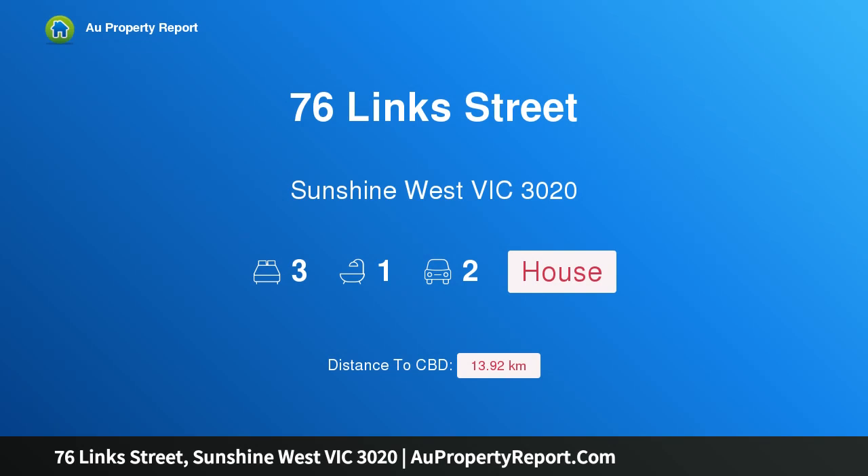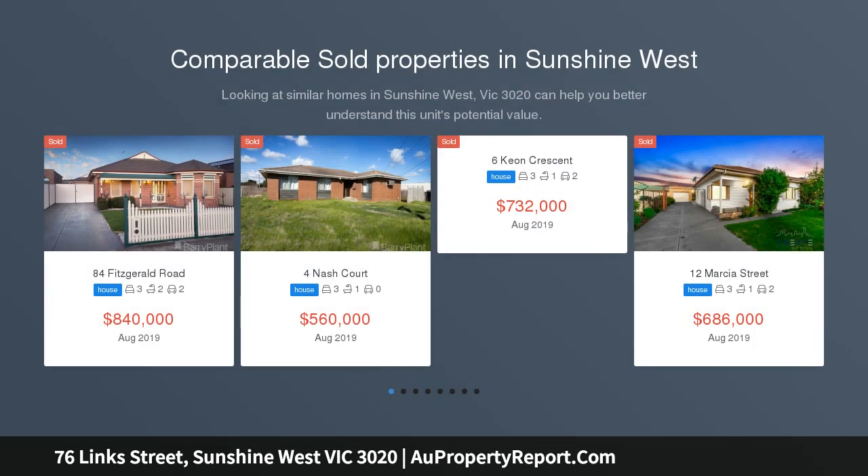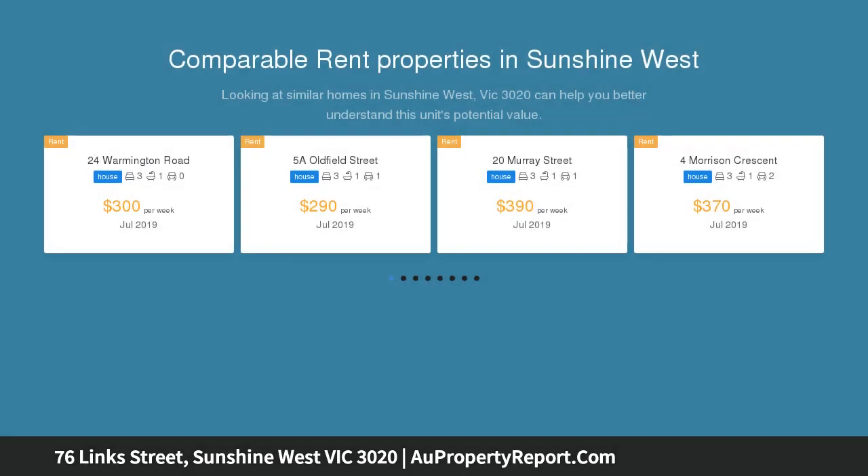Hi, I am glad to introduce property 76 Lynx Street, Sunshine West, Victoria 3020 — a 675 sqm prime corner allotment. This lovely family home on a corner block of a cross 675 sqm has been meticulously maintained by the one family since new.